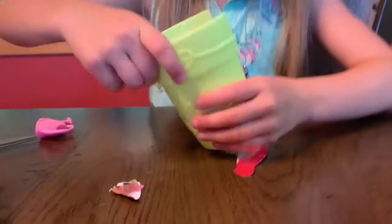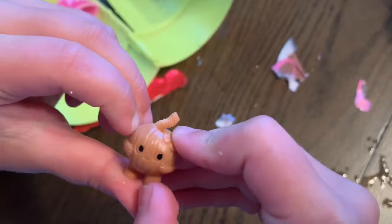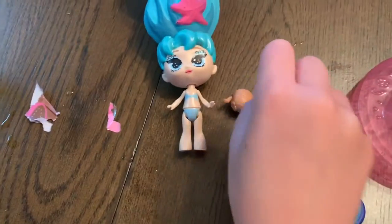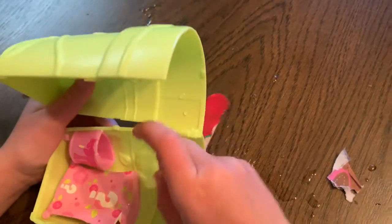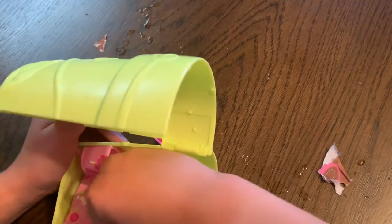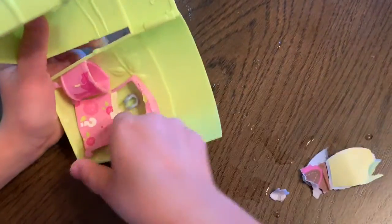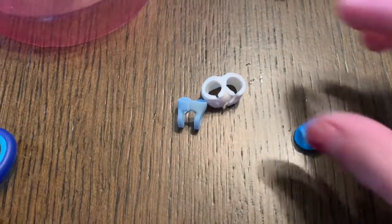So I'm gonna open the surprises now. It's your little friend — that's cute. Now it's time for this one. Here's the clothes! It came with two blue shoes, some white pants, and a blue tank top.